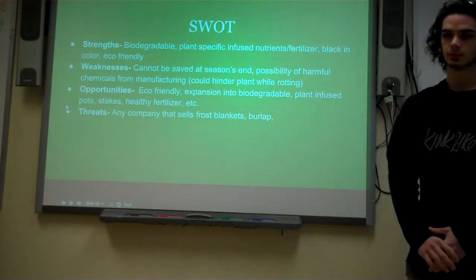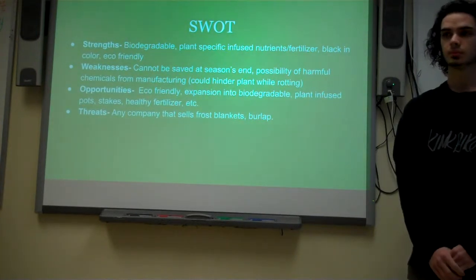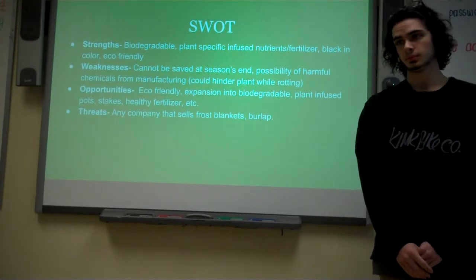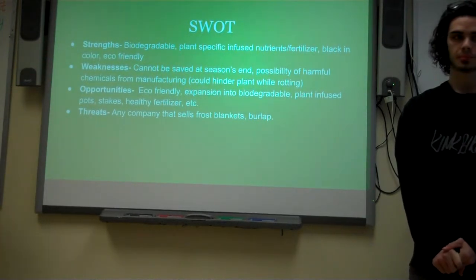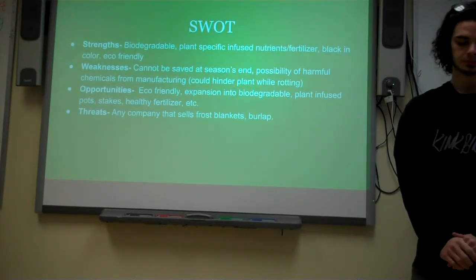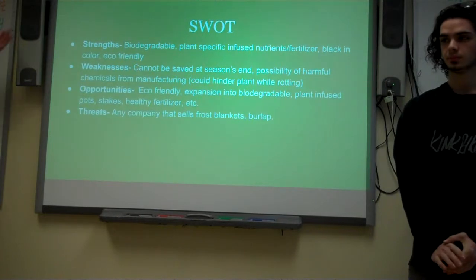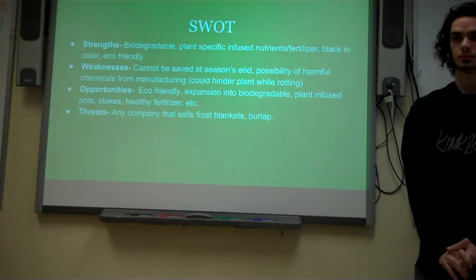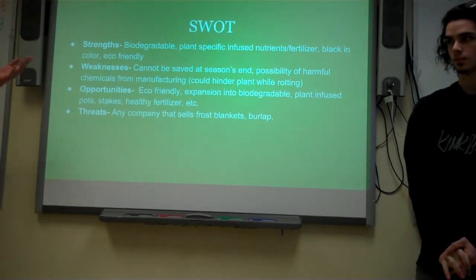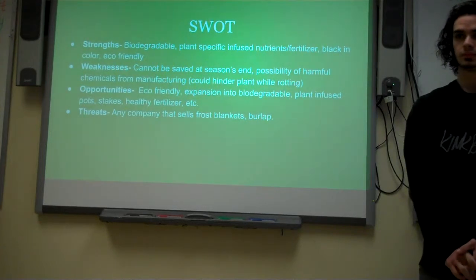For our SWOT analysis: our strengths are that there really are no frost blankets on the market like this — unless you're using burlap, none of them are biodegradable, you have to roll them up at the end of the season, and none of them are infused with nutrients that benefit your plant as it rots away. Our weakness is that someone who wants to save their blankets at the end of the season and avoid buying new ones every year might not like this product, though it's a convenience for the grower. Our opportunities include the eco-friendly angle, which is a big portion of the agricultural market. We could expand into other green agricultural products such as stakes, fencing, and other biodegradable agricultural items.